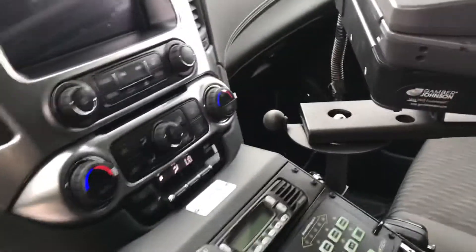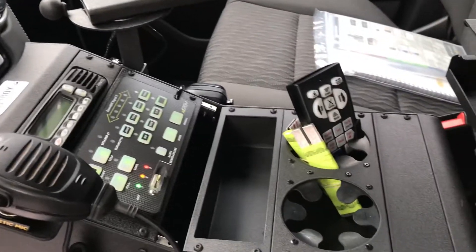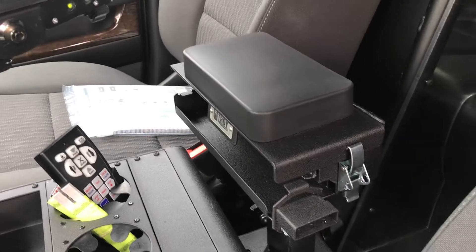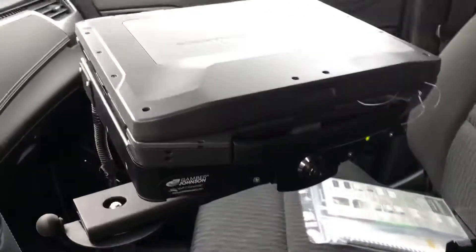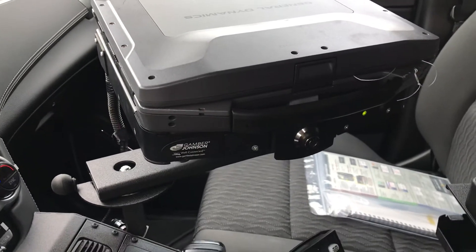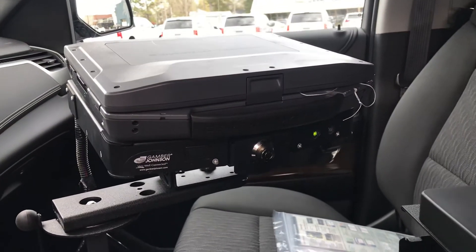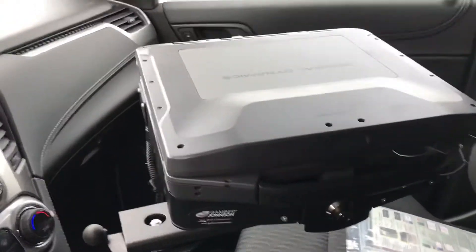TROY console, Sound Off control box, your TROY armrest, printer. Camper Johnson MBT rechargeable mount with a General Dynamics computer.